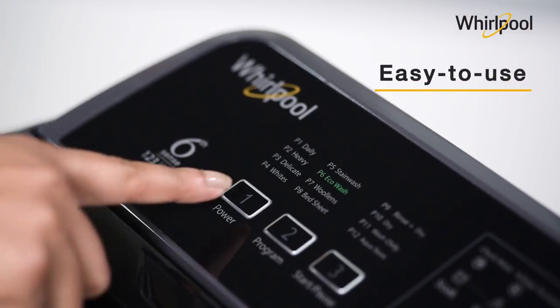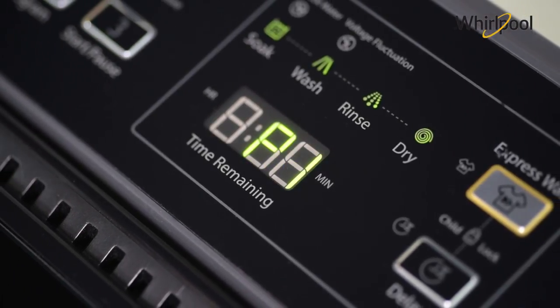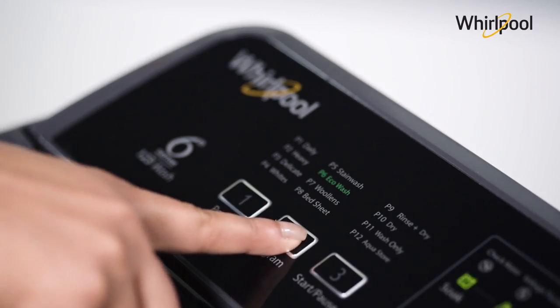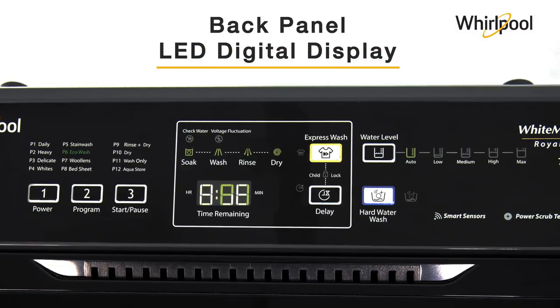The easy-to-use 1-2-3 wash system ensures a complete wash cycle and can be operated with three simple buttons. It also has a back panel with LED digital display.